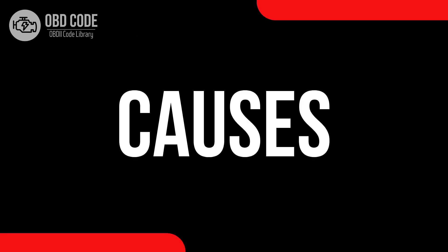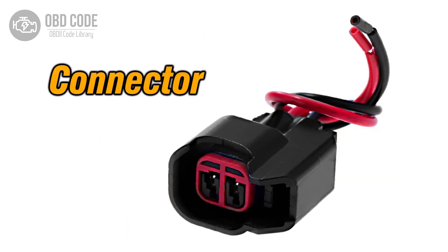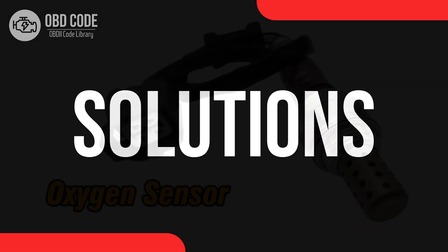Causes of the code P0158: 1. Faulty oxygen (O2) sensor. 2. High voltage or wiring issues within the sensor circuit. 3. Problems with the engine control module (ECM).